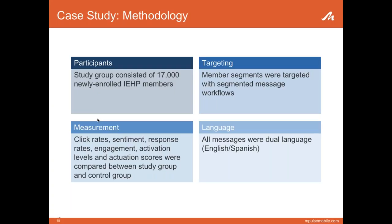A quick background on the methodology: IEHP was adding roughly 15,000 to 20,000 new members and new mobile phones to the mobile program each month — a perfect group to target with this case study. The control group started one month earlier and received regular one-way communications from IEHP. Since IEHP hadn't done any two-way messaging to date, we compared groups at regular intervals, analyzing things like click-through rates on URLs, sentiment, and engagement levels. All messages were sent in both English and Spanish depending on language preference.